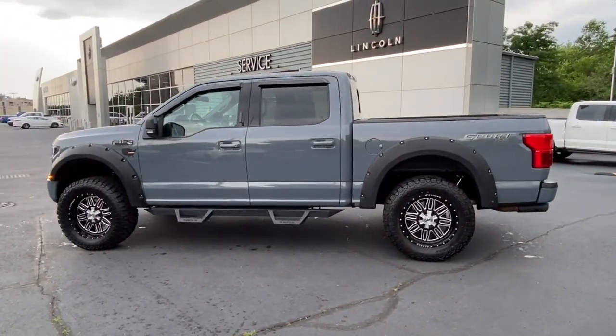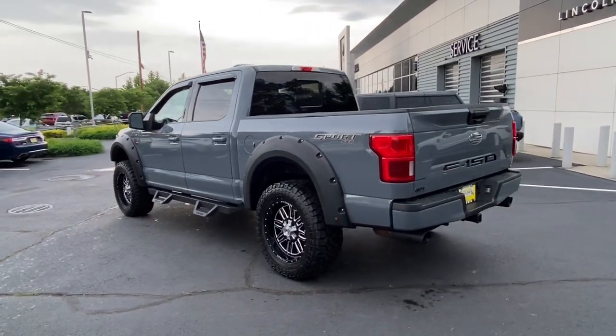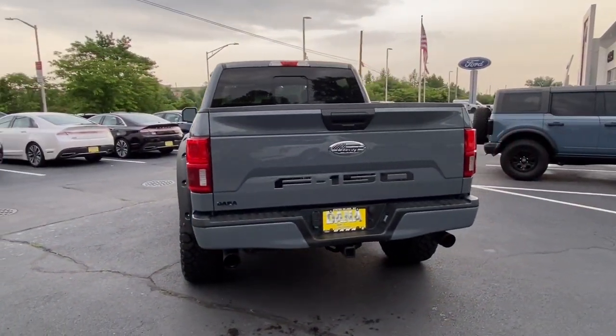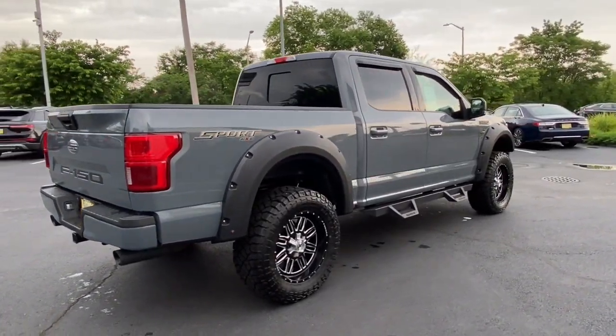It's the light-duty pickup that leverages military-grade aluminum alloy and high-strength steel to produce class-leading towing and payload capabilities. Available options let you customize its hard-working bed so you can be more productive than ever before. These are just some of the great options this vehicle comes with.